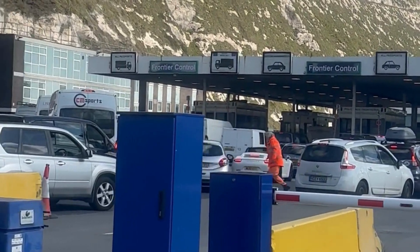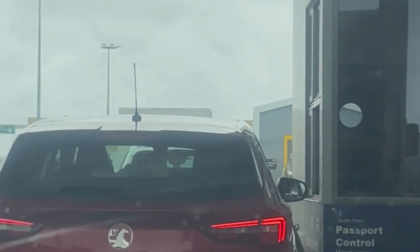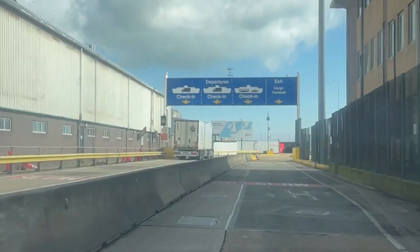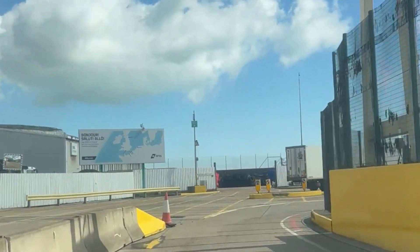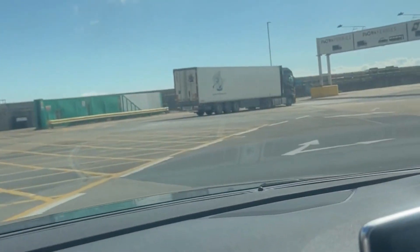To get your passports checked, you drive up to the window where the immigration officers sit and you hand over your passport to them. They will check your passport and stamp it. Once your passports are given back to you, you carry on driving and in a short while you will see overhead signs with the names of the different ferry companies.